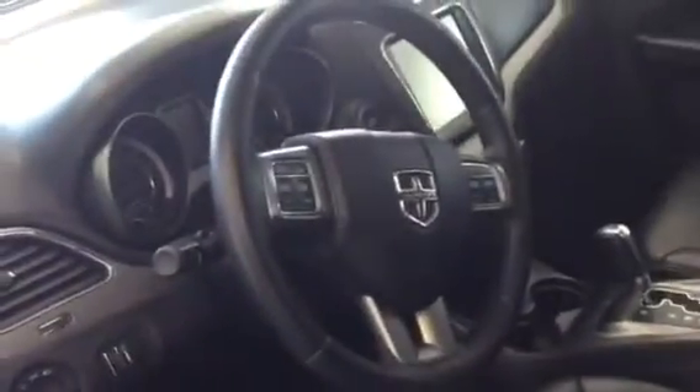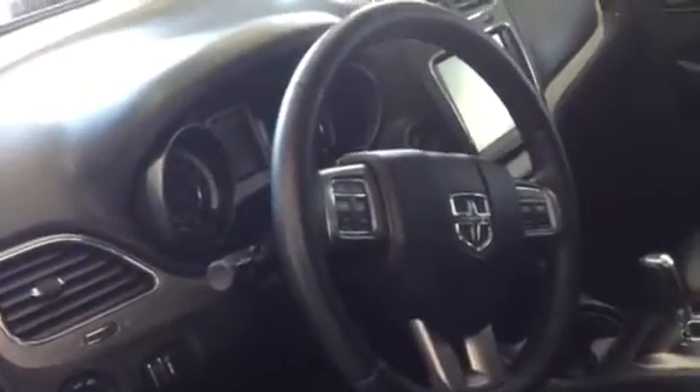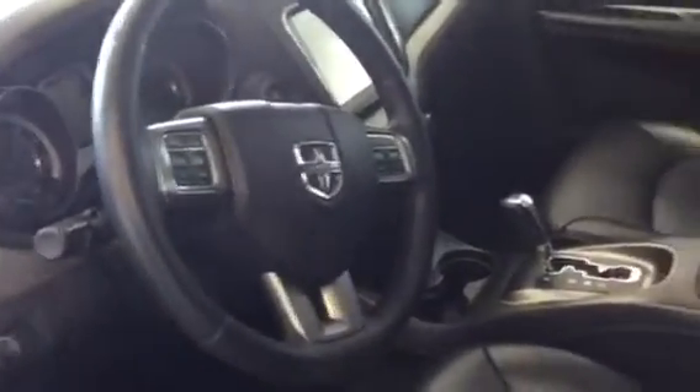Coming to the heated steering wheel, you also have the cruise control, Bluetooth control, and stereo control included on the steering wheel as well — very convenient especially when you're driving.